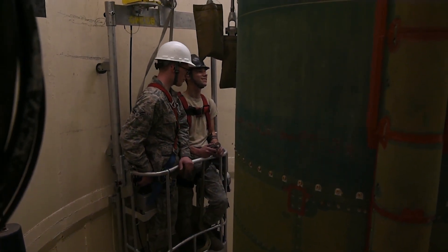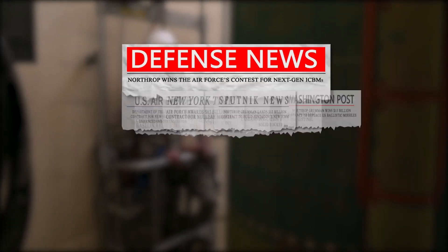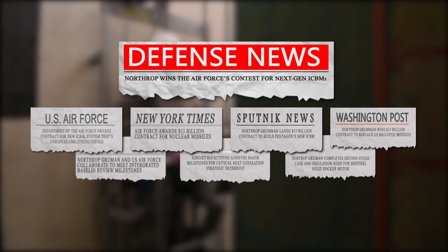The engineering and manufacturing development contractor, Northrop Grumman, will work hand-in-hand with the Air Force to complete the final system design, build and demonstrate performance, and prepare for production.